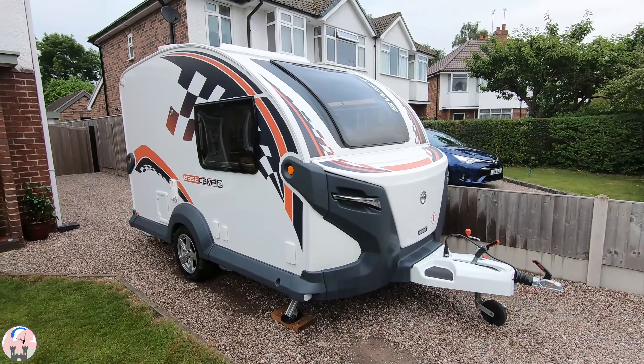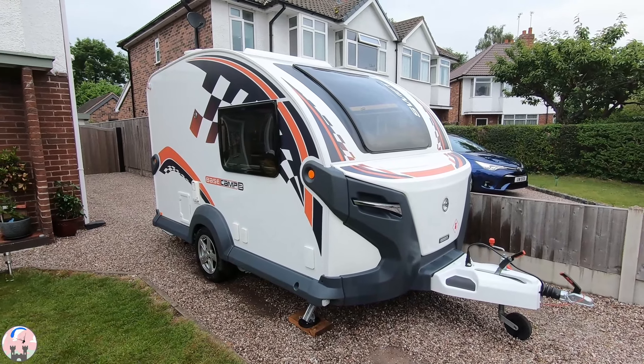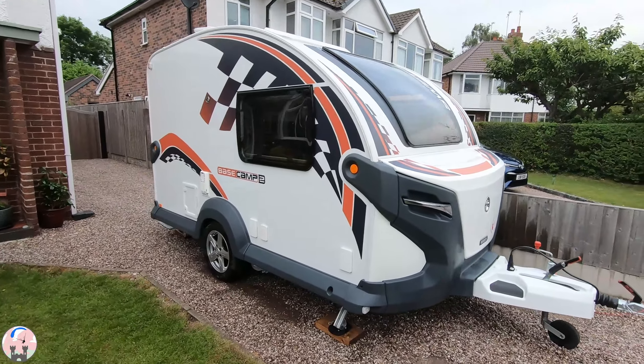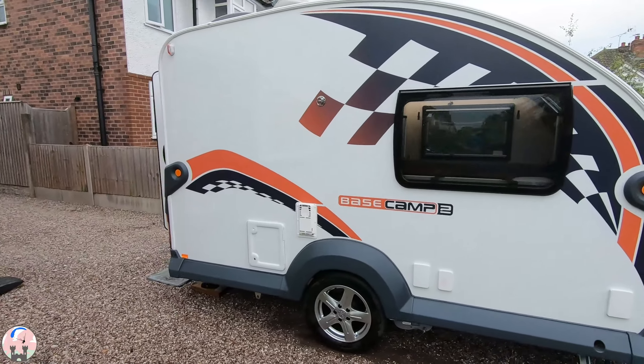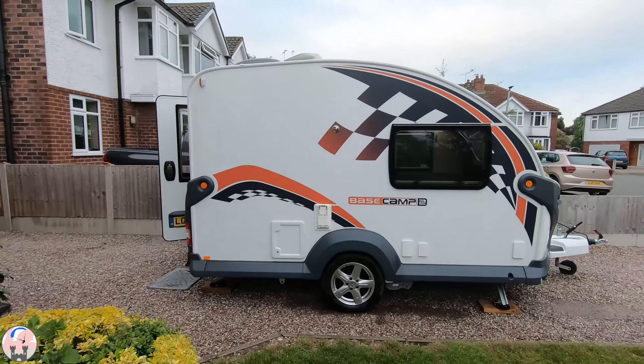Here we have a Swift Base Camp 2 — it's a 2020 special edition. My wife and I have just picked this up as a used, second-owner caravan and driven it back from Doncaster today.